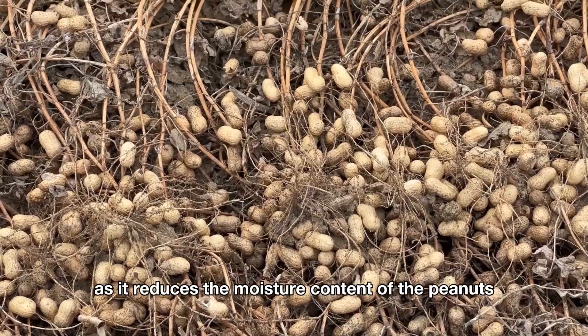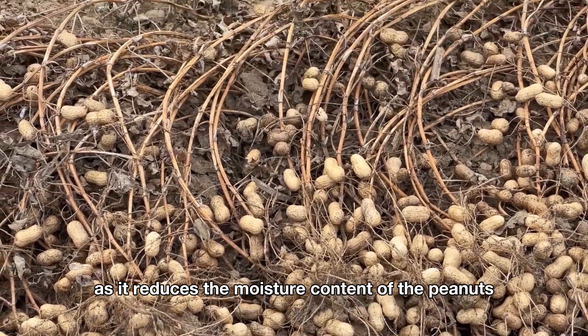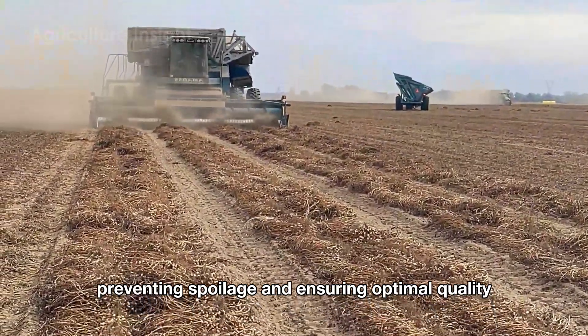The drying step is crucial, as it reduces the moisture content of the peanuts, preventing spoilage and ensuring optimal quality.